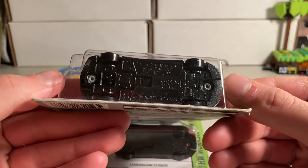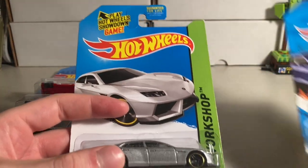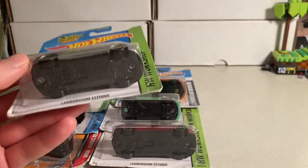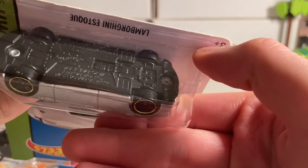Is this one from 2011 as well? They look different. This one looks like it might be older, let me try and look at that. Yes, that is also 2011.